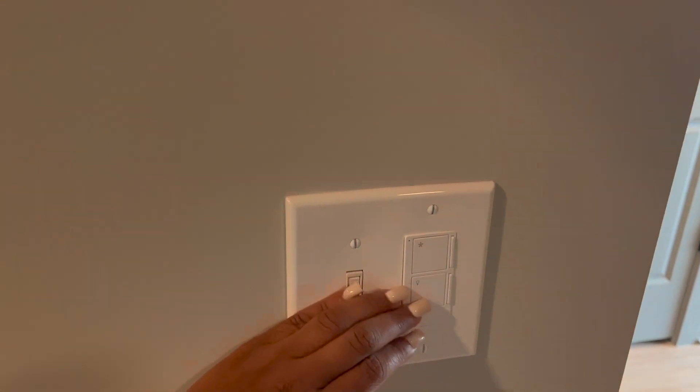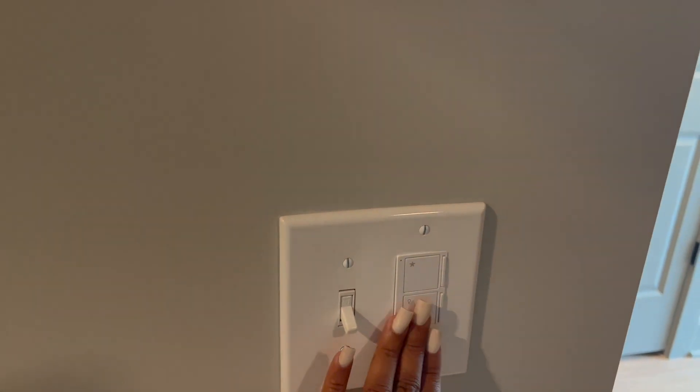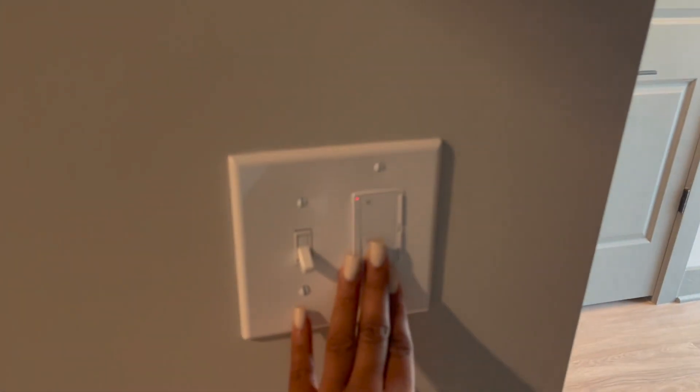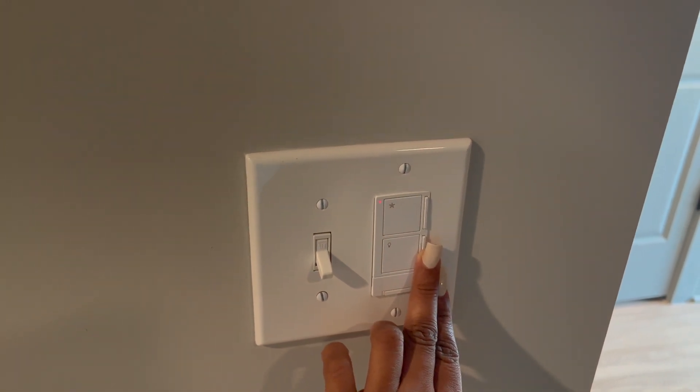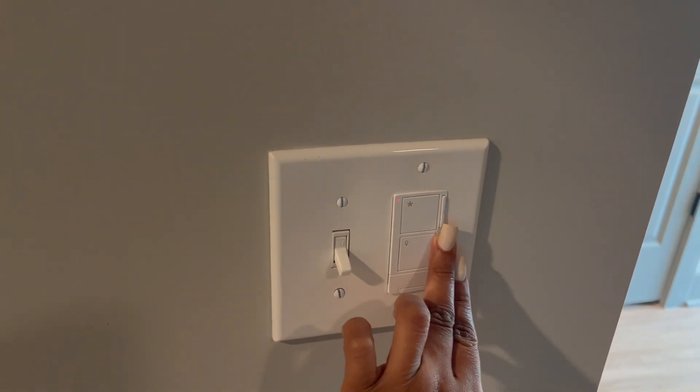I wanted to show you guys my light fixture — all of my light fixtures are essentially smart light fixtures. I can isolate whether I want to turn on just the light or just the fan. I can also control the entire power circuit in my bedroom from this light panel, and I can do that for every single light fixture in my apartment.